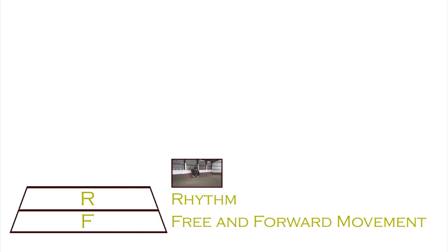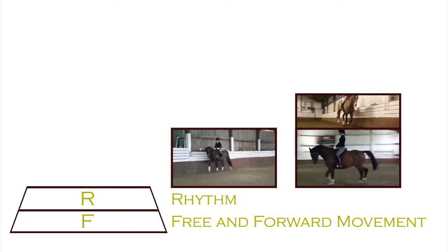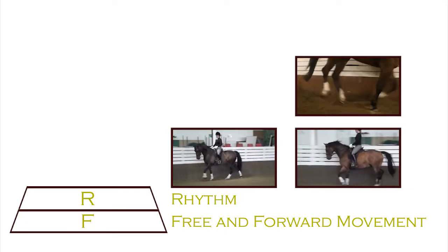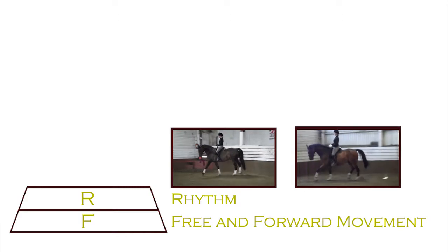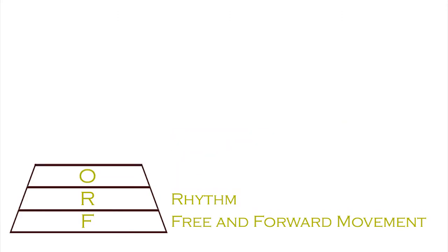Rhythm is a distinct cadence that you have to get from the horse. In walk it's a four-time beat — one, two, three, four. In trot it's a two-time beat — one, two — and the swing. In canter it's a three-time beat. You've got to recognize and feel that through your body and through the horse. The third level of the pyramid is outline.